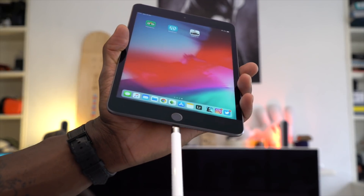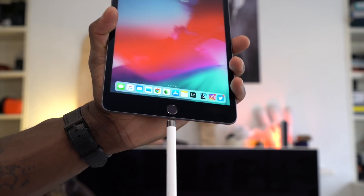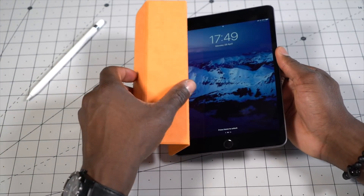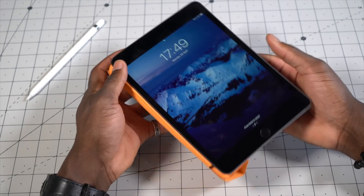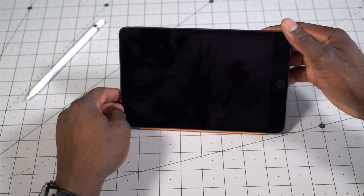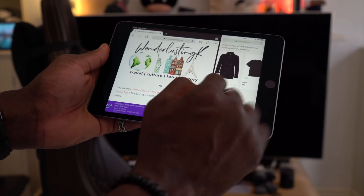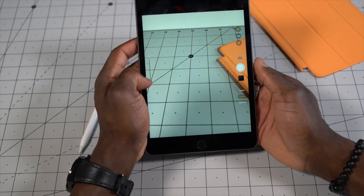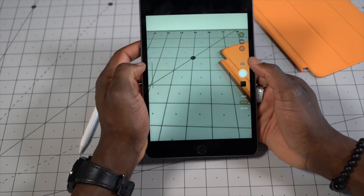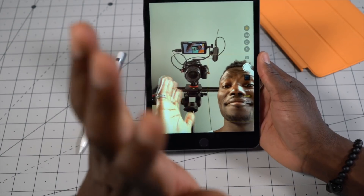The 5th gen iPad Mini is lightweight at just 300g, making it easy to use one-handed when reading books, for example. It uses Apple's Lightning connector for charging, and you can also use it to charge your Apple Pencil first generation. It has a battery that will last up to 10 hours, and it ships with iOS 12. It has an 8 megapixel main camera at f/2.4 aperture, and on the front a 7 megapixel f/2.2 selfie camera.